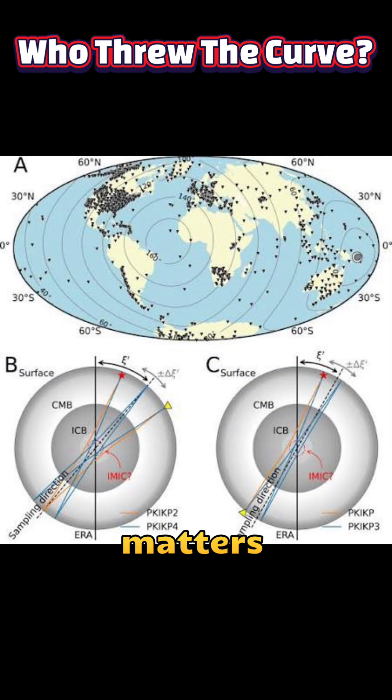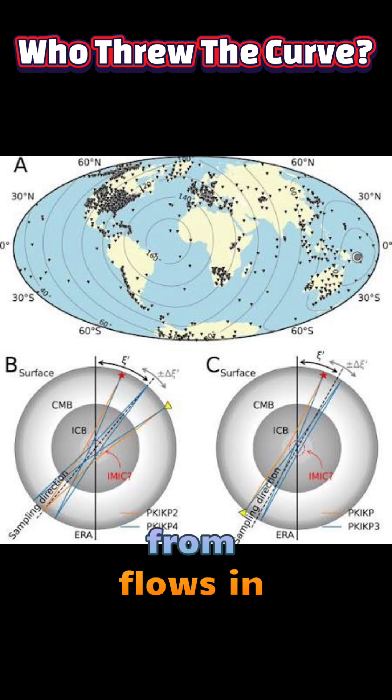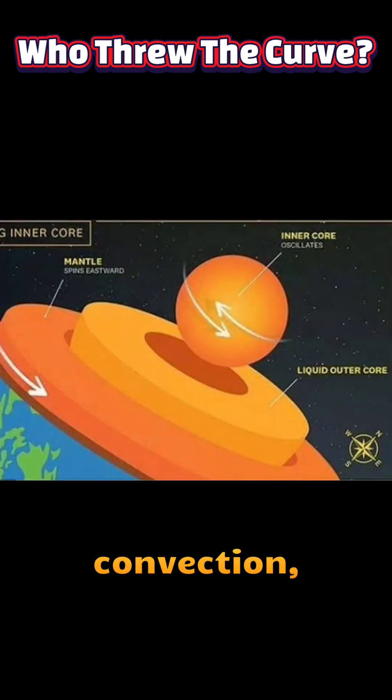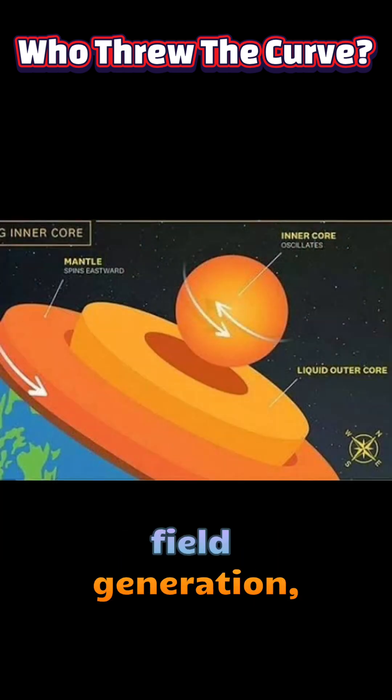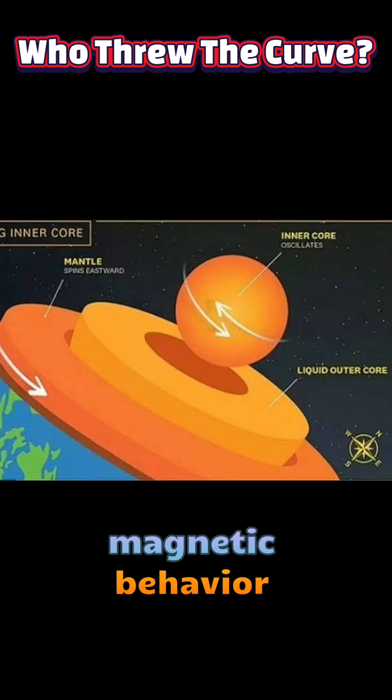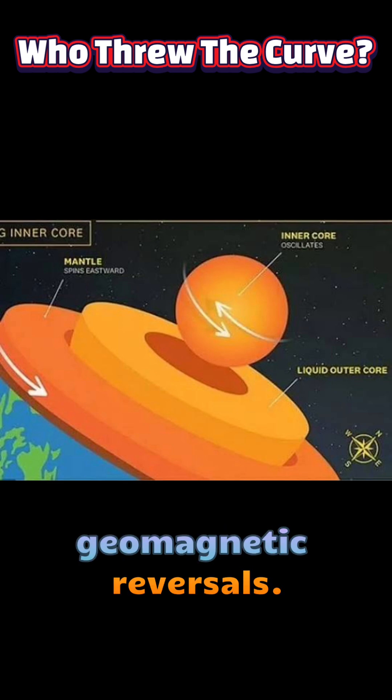Why this matters is mainly scientific. The inner core's motion is tied to the dynamics that generate Earth's magnetic field, which arises from flows in the liquid outer core. Changes in inner core rotation provide new constraints on models of core convection, viscosity, and magnetic field generation, helping researchers understand long-term magnetic behaviour and past geomagnetic reversals.